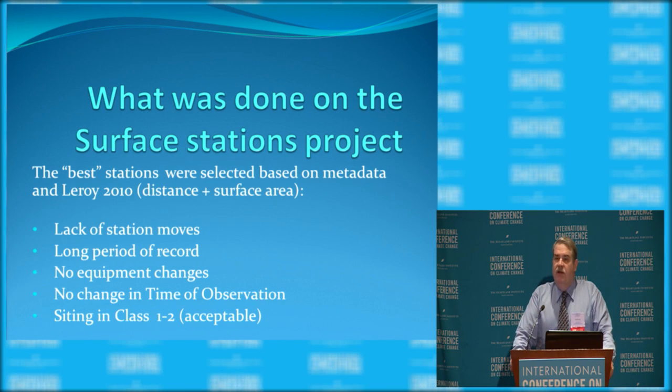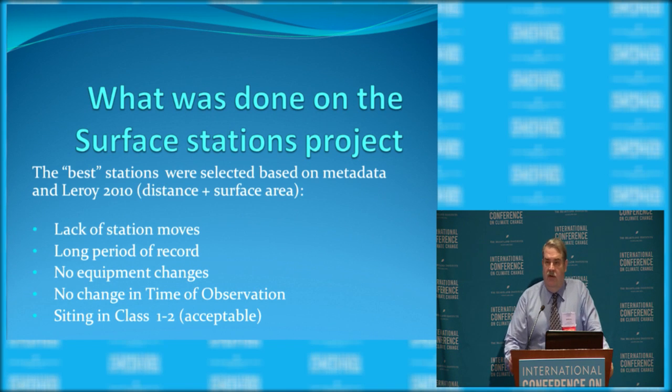We decided we would try to find the best stations in the network of 1,200-plus stations. We looked for stations with a lack of station moves, a long period of record, no equipment changes — like going from CRS to MMTS or CRS to ASOS — no need for a change in the time of observation, and sighting classes 1 and 2, which are considered acceptable and close to the kind of sighting in the U.S. Climate Reference Network.